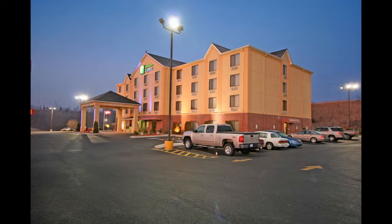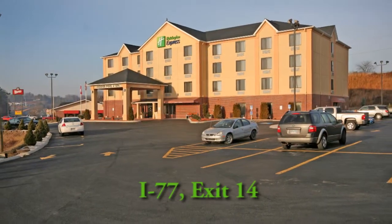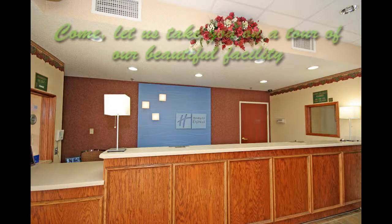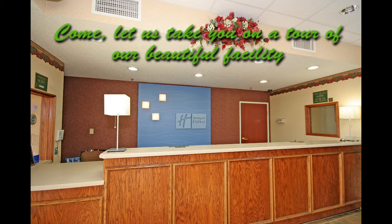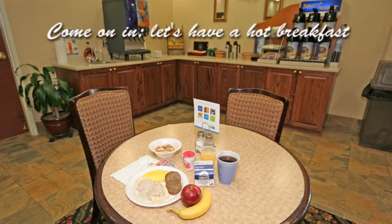Our newly renovated, relaunched Holiday Inn Express is the smart choice to make when staying in the mountains. Come, let's take you on a tour of our beautiful facility. Start your day the smart way with our complimentary Express Start Hot Breakfast that features your favorite morning foods.